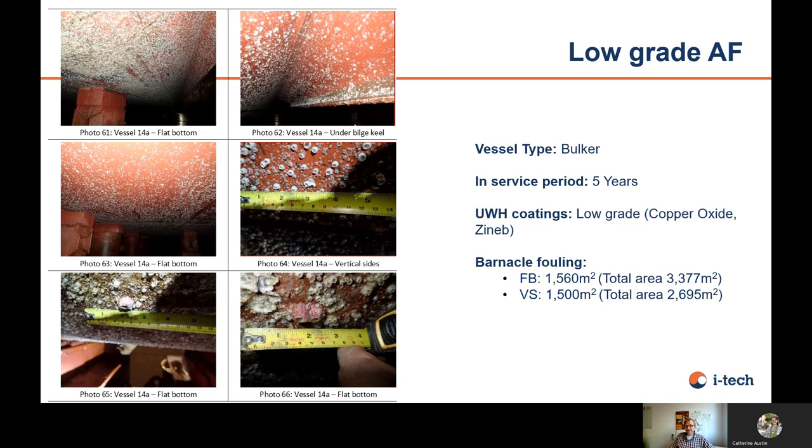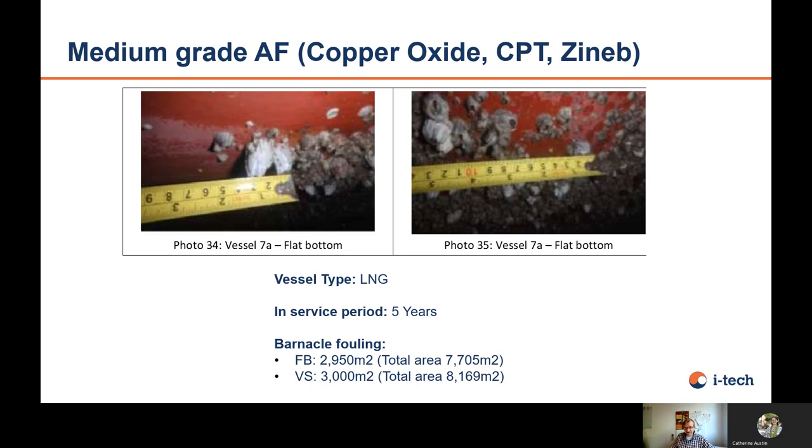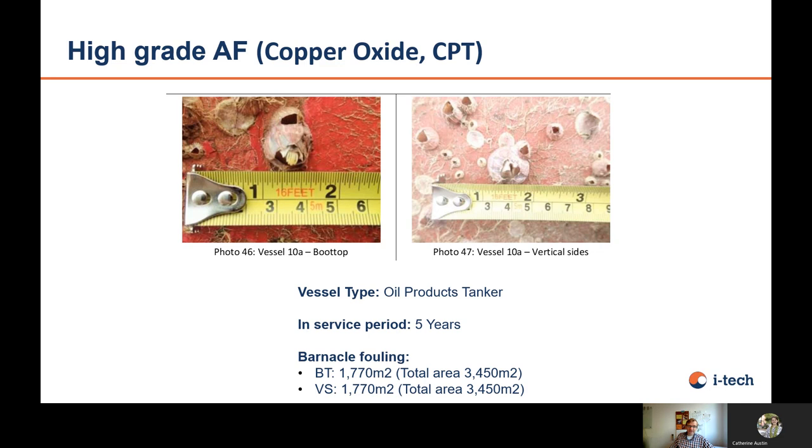Here are some dockside pictures. For low-grade antifouling — cuprous oxide plus biocide — you can see the flat bottom and vertical sides after 5 years in docking. The paint is not yet fully depleted, but there is a significant amount of barnacles in various sizes. Moving to medium-grade, also after a 5-year docking on an LNG carrier, on the flat bottom you can see quite large barnacles. On the vertical bottom, a little less than 50% was fouled with barnacles, and on the vertical sides, 3,000 square meters out of 8,000 square meters were fouled.